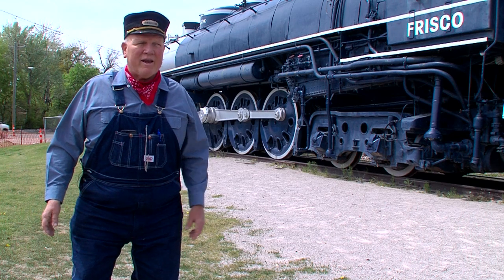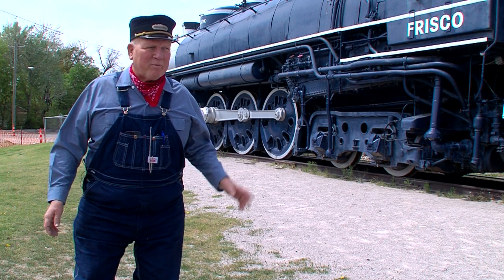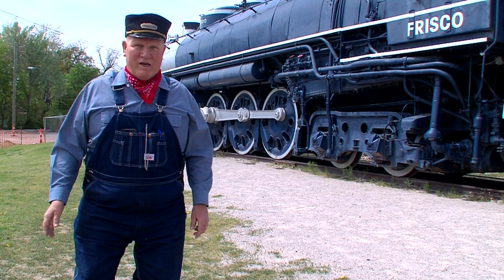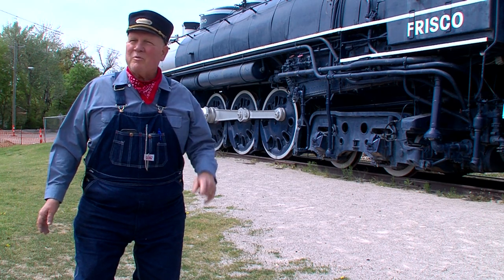It was shut down and unfortunately, of the 25 locomotives that the Frisco had purchased, only four survived. This being one of them, and Tulsa was fortunate enough to receive it. For 34 years it sat under a canopy at Tulsa's Mohawk Park Zoo.